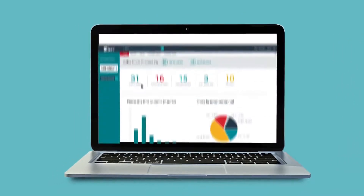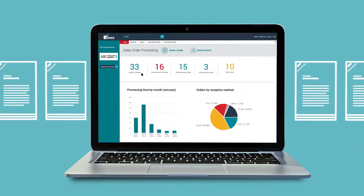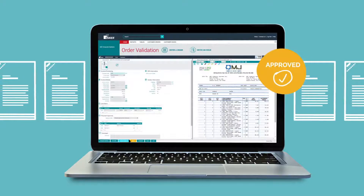Now, orders are pushed directly to a pre-populated validation screen where Lisa can approve them and automatically create an order in the company's ERP system.